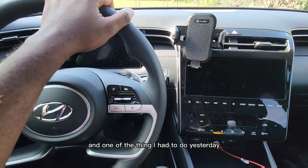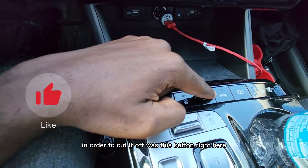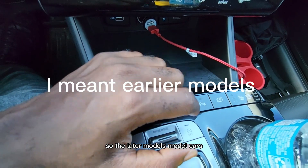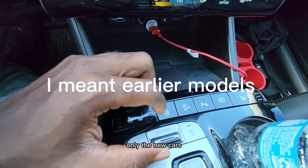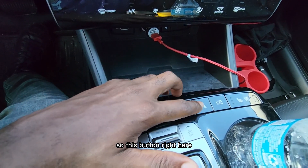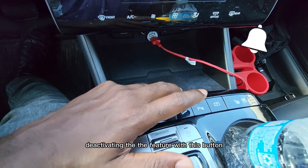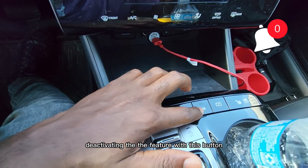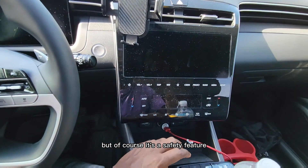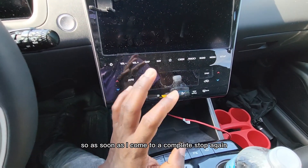One of the things I had to do yesterday in order to cut it off was this button right here. The later model cars don't have it, but the newer cars do. This is a 2023, so this button right here — I have to keep deactivating the feature with this button each time it comes on.